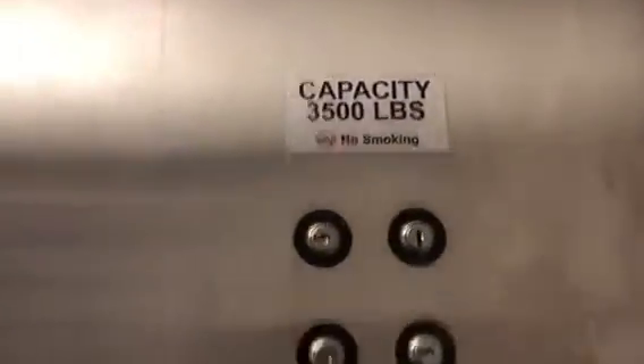There's a capacity tag. Capacity 300 pounds. No smoking. There's your key switches.